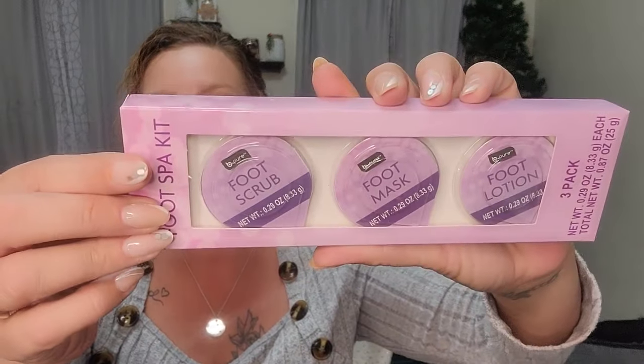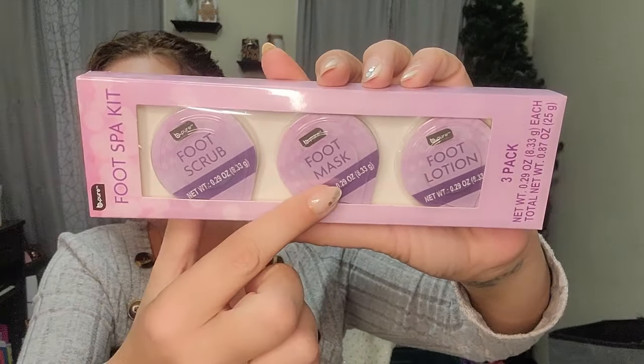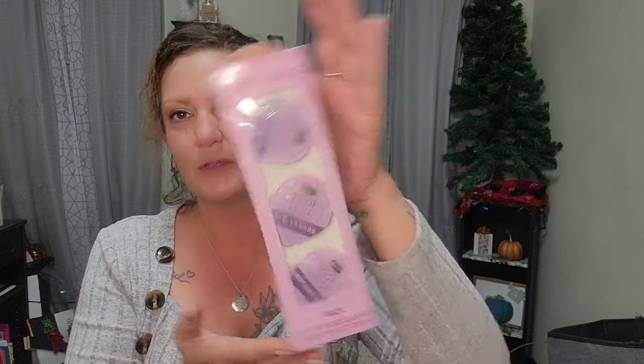The last thing I picked up today are these little foot spa kits by B-Pure. You get three things: a foot scrub, a foot mask, and foot lotion. I thought these would be great as a stocking stuffer. The little packs are only 0.29 ounces so they're just little sample sizes, which is why it's cute for a little stocking stuffer. It comes with the three things you need for a little foot spa day, and the packaging is absolutely adorable.